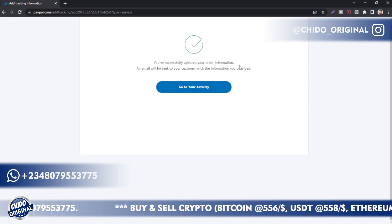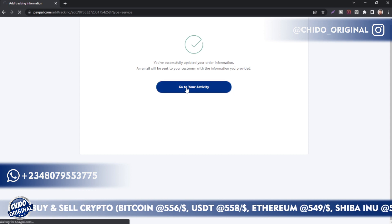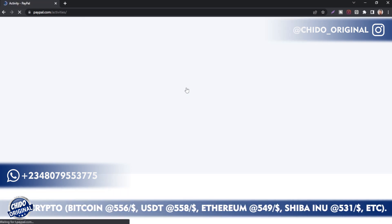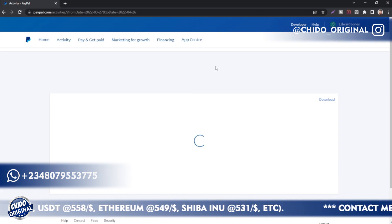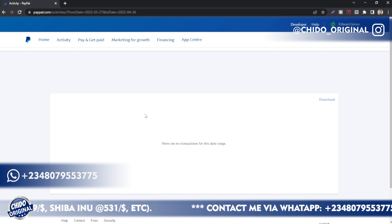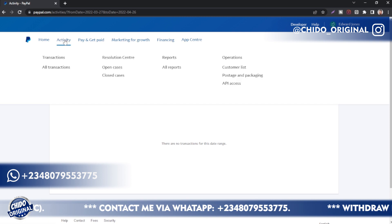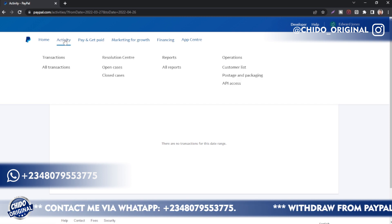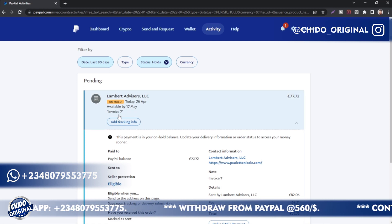After that, click on submit. As you can see, you have already updated your order information, and they will send the buyer information that they have received the product. So if I come back to the transaction page, instead of seeing the 17th of May, they will reduce the time — the funds will be available sooner. Let me go to the activity page.